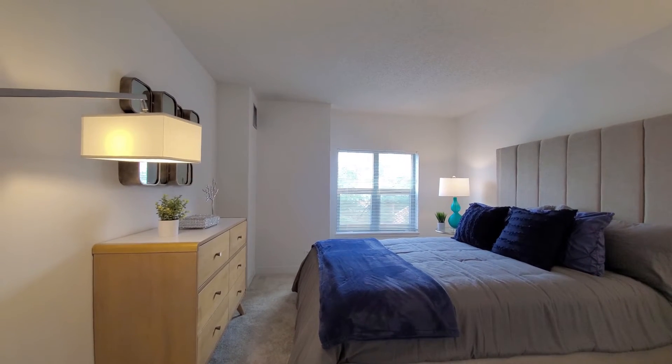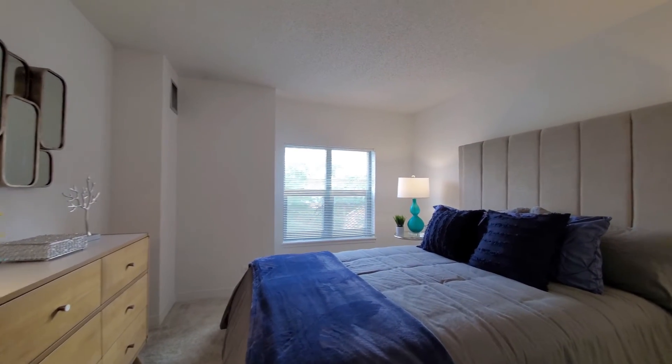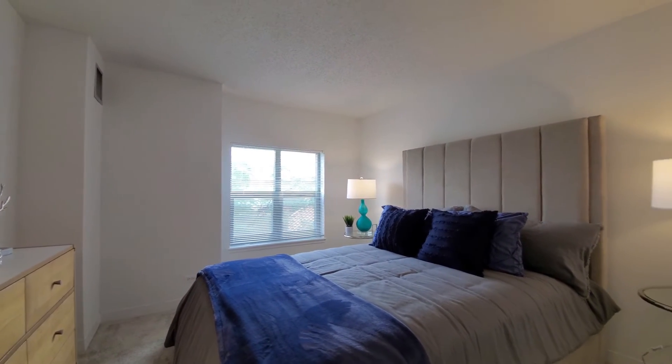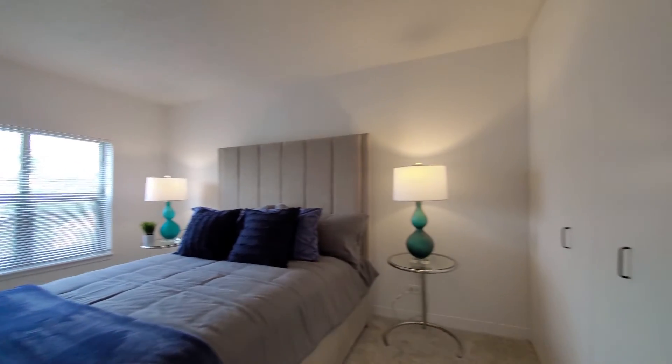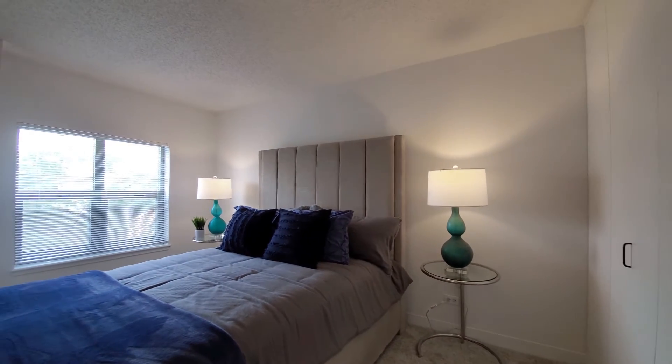Turning into the bedroom — plenty of space for your furniture, a window with a sill to set your plants on, and another closet. Overall, really good storage space in this apartment.